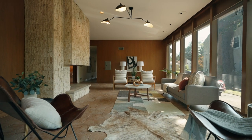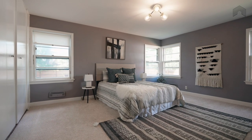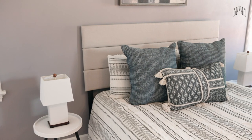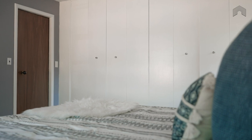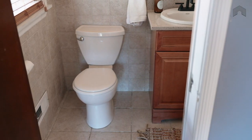Behind an extra-thick solid wood door, you find this generous primary suite. With large windows that let in beautiful morning light and high ceilings, this room will become your oasis. Two large closets eliminate the need to argue over whose vintage t-shirt collection goes into storage, and the large updated primary bath also has a window that lets in some pleasing natural light.